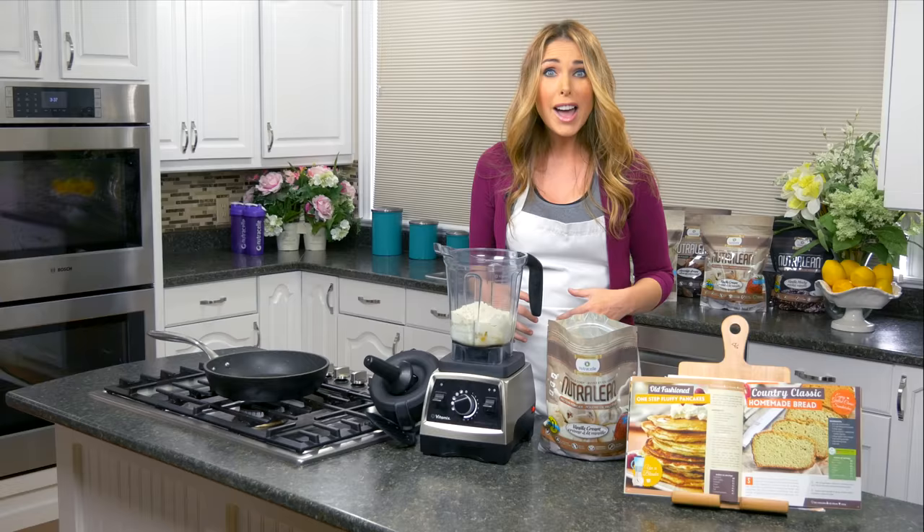The prebiotic fiber is also really important for gut health — it helps you burn more fat and helps your body not store fat, so when you eat food your body uses it as fuel instead of holding on to it and gaining weight. Now that we have all the ingredients in the blender, I'm going to put the lid on and blend.